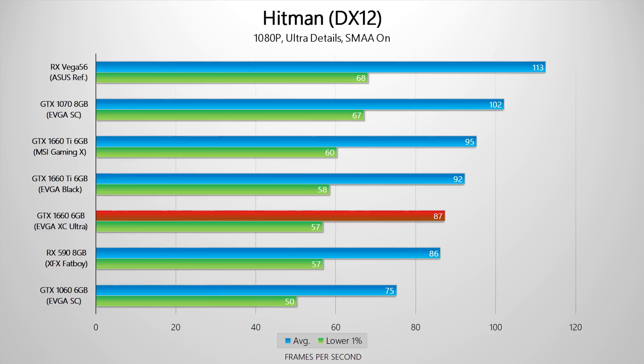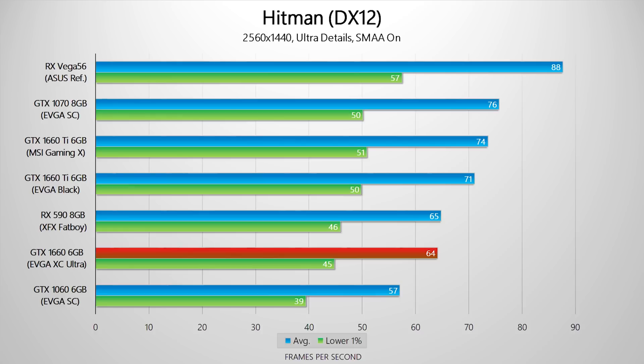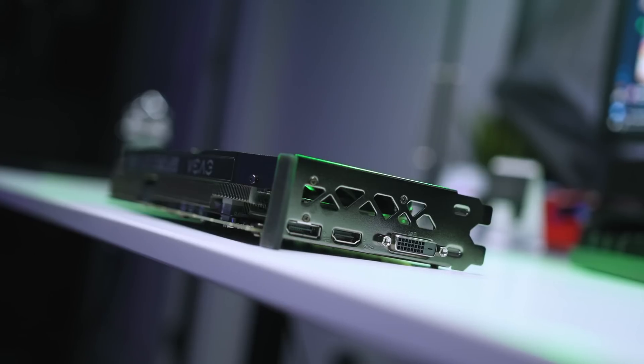Is it worth it at $220 bucks? Sure, it's worth it if you don't already have a GTX 1060 or an RX 580, but if you're looking for an upgrade and you have one of those two cards already, no, it's not worth it.